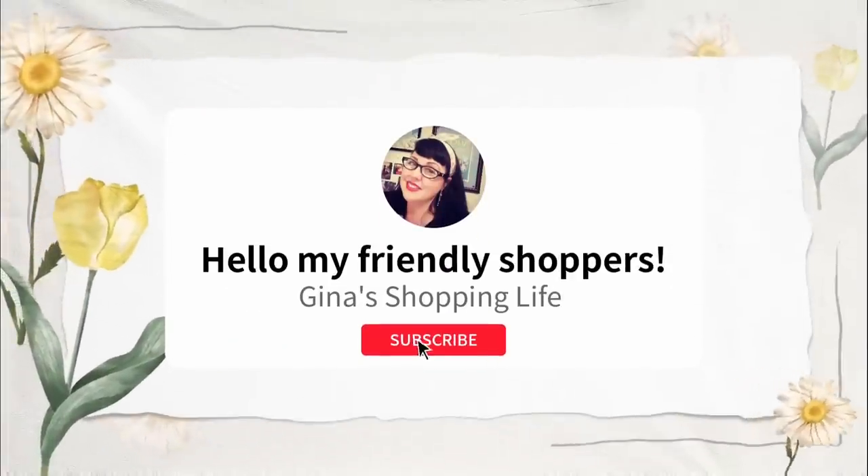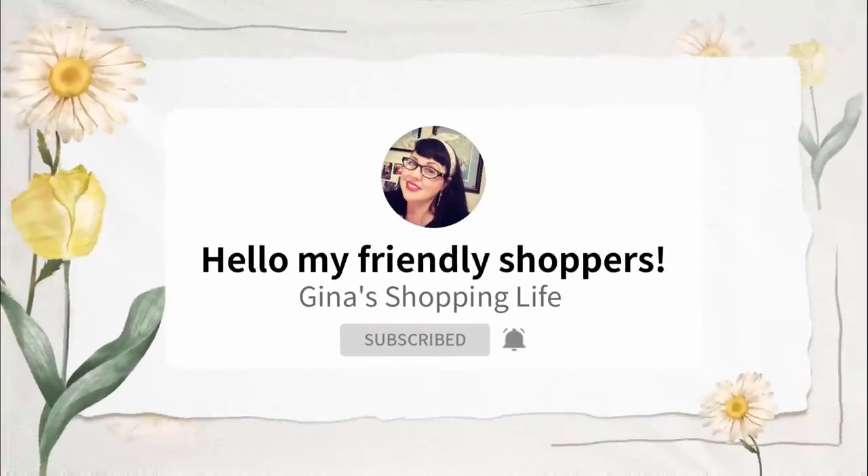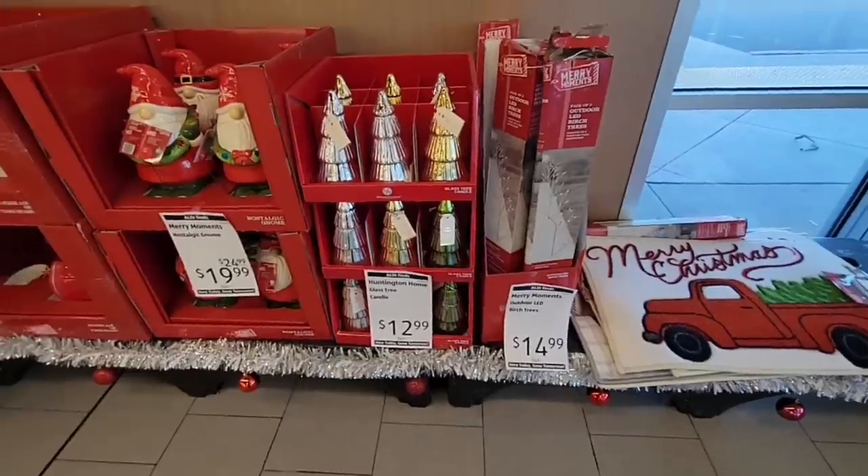Well, hello my friendly shoppers and welcome back. This is Gina. I hope you are doing well. So I am back at Aldi.